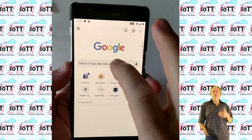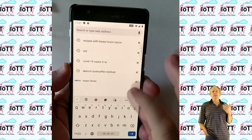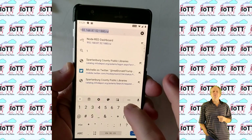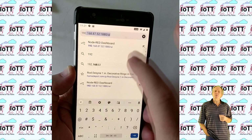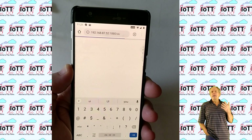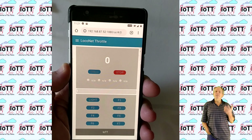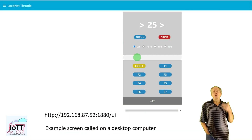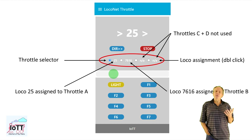To load the throttle on the smartphone, you just open the browser and key in the address of the Node-RED server, which is the information you need to give your operators. The URL consists of the IP address of the Node-RED server, followed by the port number — normally 1880 — and slash UI for the user interface. Once the user enters this in the browser, the throttle opens. Of course, you can also load it from a tablet or a regular computer. On a smartphone, it is also possible to define a shortcut that automatically starts the browser with the correct URL.